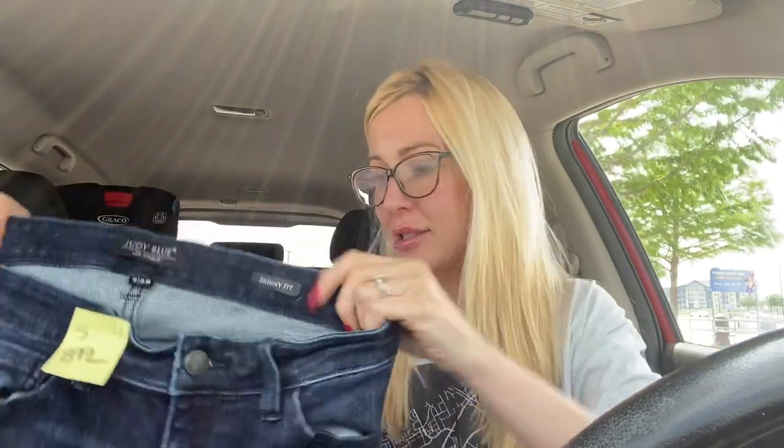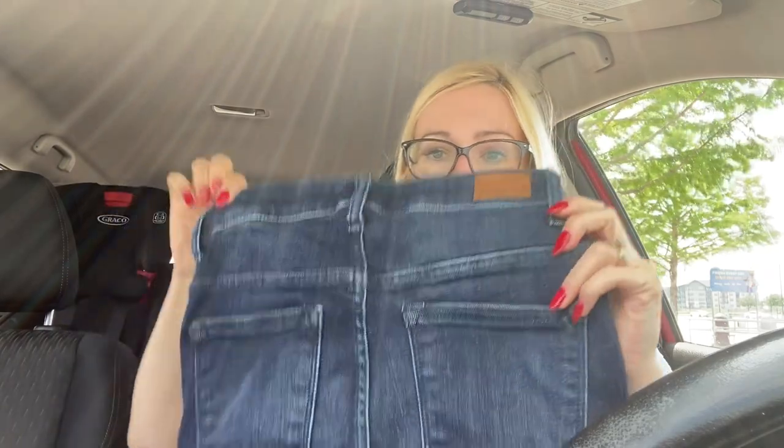Next we have the brand Judy Blue — these are a size 7/28 skinny fit jeans. Even though skinny jeans aren't really in anymore, this should still sell, just not for a whole lot. Right now in summer I like to do quick flips — I like to pick up items and get some money. So yeah, those are those pants.